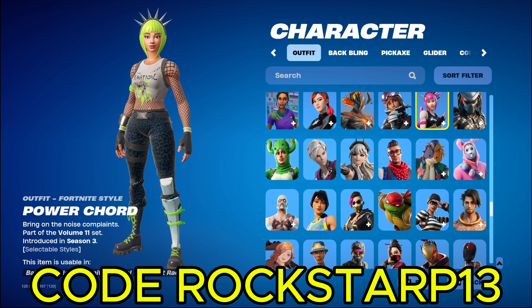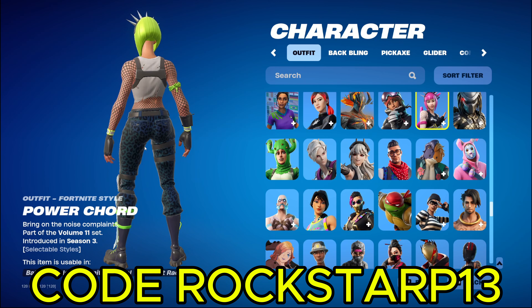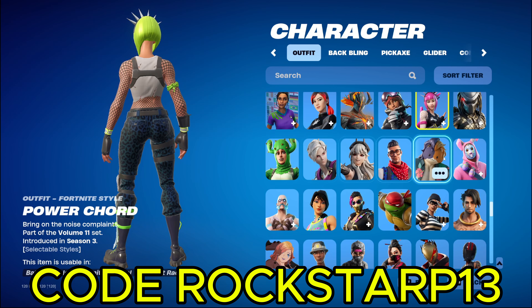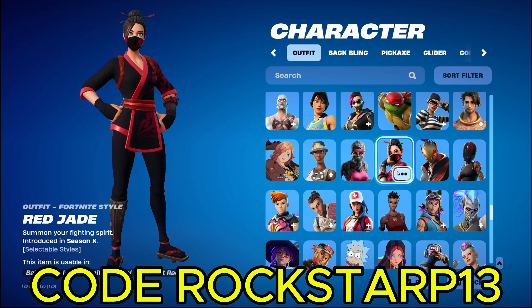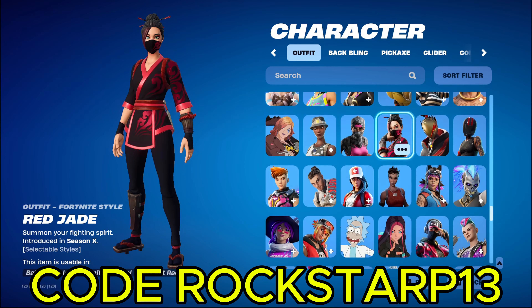We got the OG Power Chord skin. I remember back in the day whenever this one was super rare. And then it came back in like season three or season four of chapter one. And everybody was so excited because it hadn't been back in like a season or two. Which back then, that was a long time. Those were funny days. Oh my gosh, it hasn't been back in like a hundred days, oh my gosh, it's so rare. And now we got things that's like eighteen hundred days old, which is pretty funny.